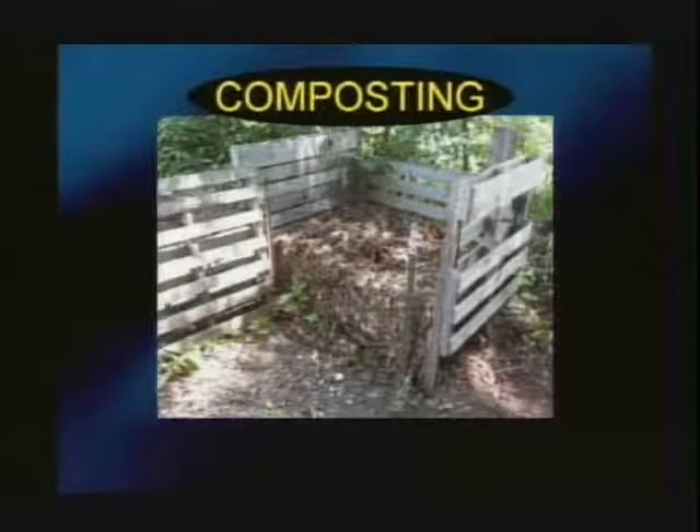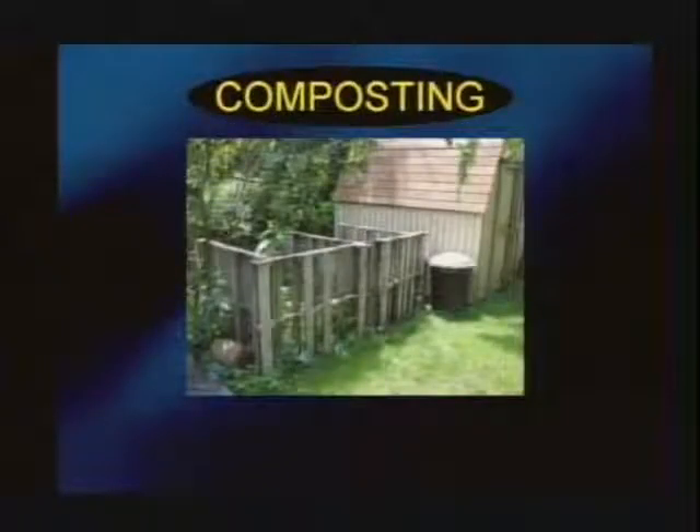Now let me show you different compost bin types. The basic wooden square bin is simple and easy to deal with, but the problem is you add stuff to the top and it doesn't have a door, so you have to push everything aside to get to the finished compost on the bottom. My current system — built by my husband a couple years ago — has two sections: I add to one side while the other sits and finishes.